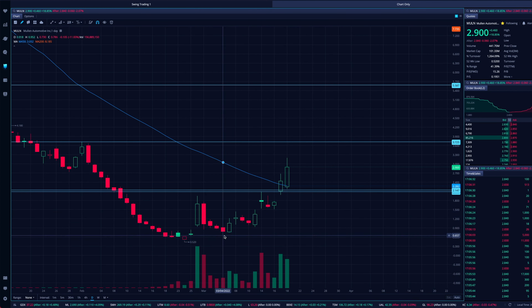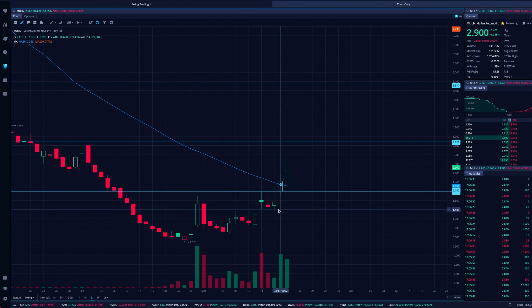Look at these higher lows: $0.50, then a higher low at $0.75, higher low at $0.92, higher low at $1.50, then around $2 — and now it continues. Let's see how this plays out.